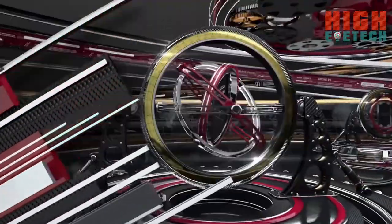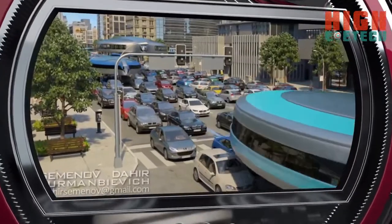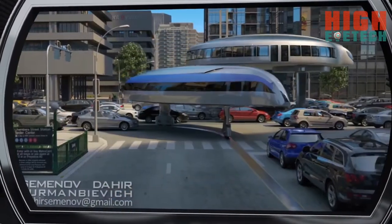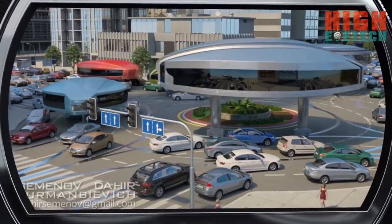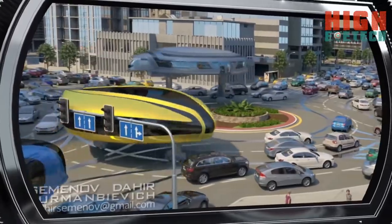Thanks to the small bearing section and light composite body, such a car can quickly move down a special fortified strip between lanes and over the rest of traffic, creating almost no interference for other vehicles. Thanks to highly ramped-up flywheels located under the salon, a gyrocar maintains stability even in the event of a collision with other vehicles.